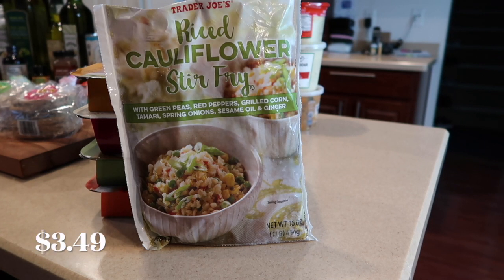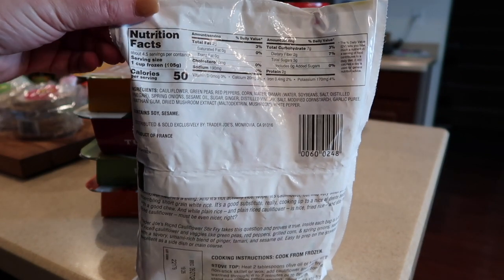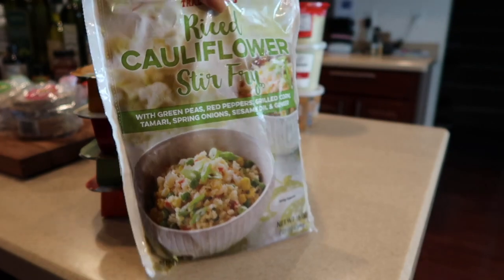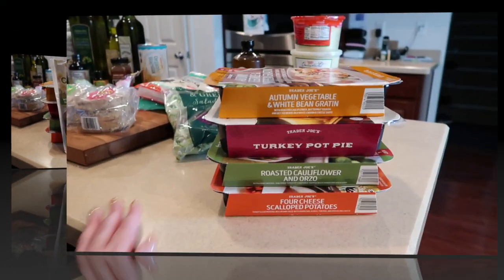We are fans of their cauliflower rice in the freezer section and always have a bag or two. I don't know if I've ever seen this one before — it's the riced cauliflower stir-fry with peas, peppers, corn, oil, ginger, onions, and tamari. I thought it was interesting so I picked it up to try. It does contain soy and sesame, but it looks sort of healthy to use as a side dish when making dinner.